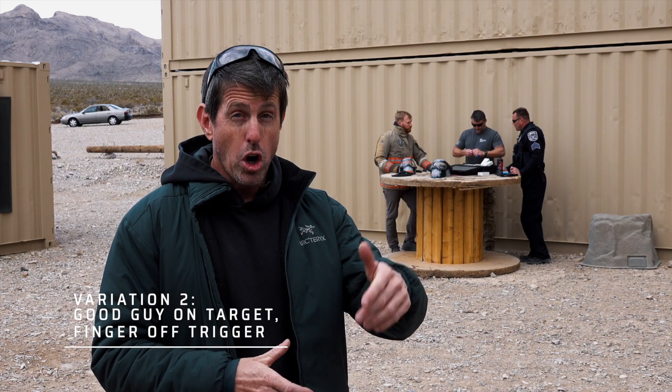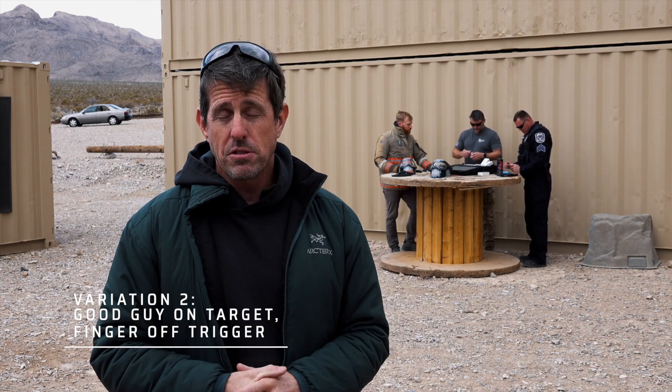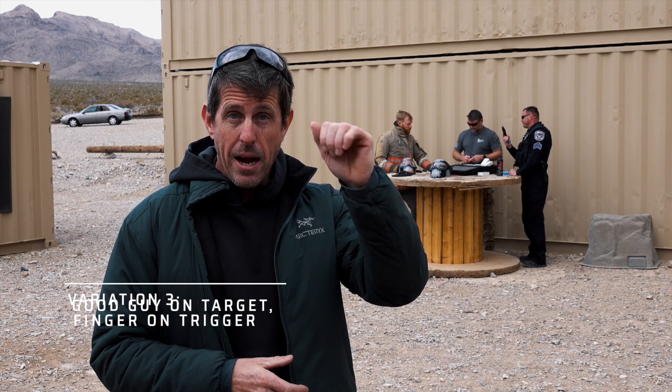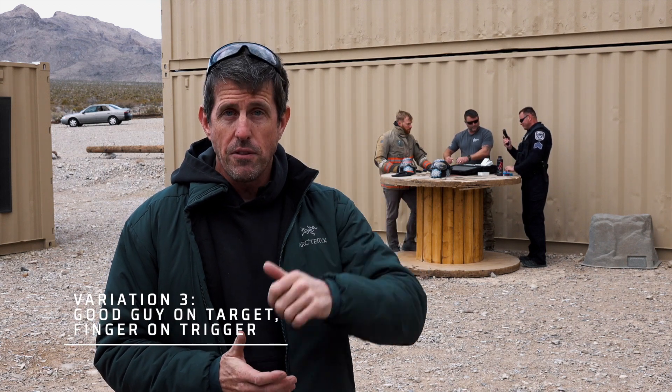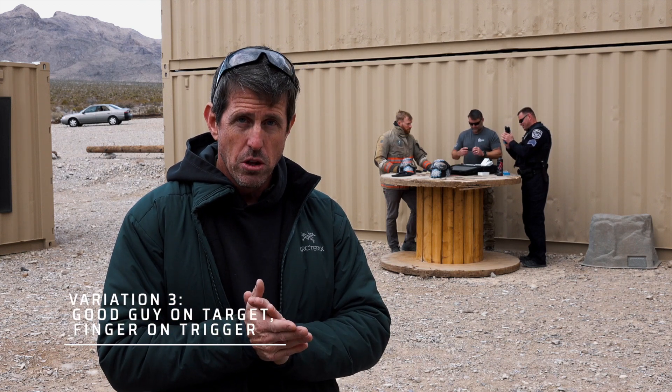Variation two: our good guy is up on target this time, gun leveled off, but still maintaining trigger finger discipline — finger off the trigger. We'll see who fires first. Variation three: good guy up on target, finger on the trigger. That should speed up his reaction time and help him be a little bit quicker. We'll see what the results look like.